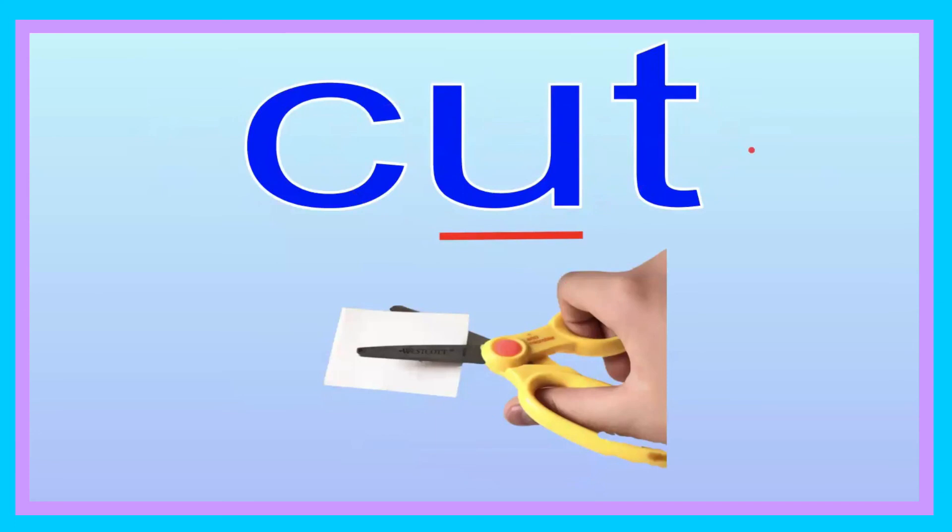Cut. Can you say that, friend? Cut. Let's go ahead and spell it: C-U-T. Cut. Can you try that, friend? C-U-T. Cut. Let's go ahead and sound it out: C-U-T. Try sounding it out: C-U-T. Cut. I will cut the paper.